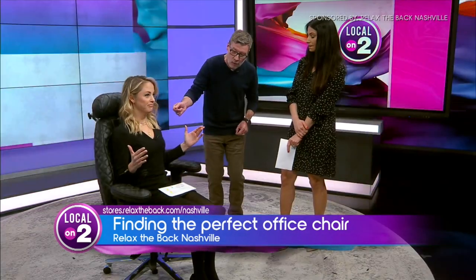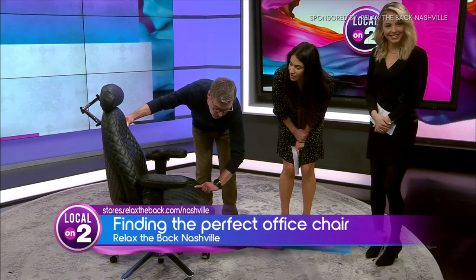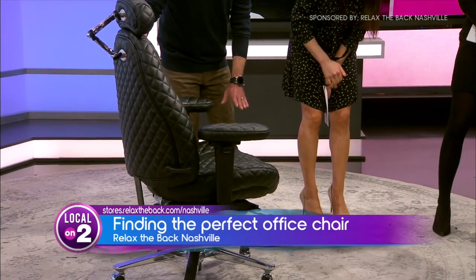If you stand up, you can see what that means — it has this really nice contouring shape; it kind of goes up like a little mount.